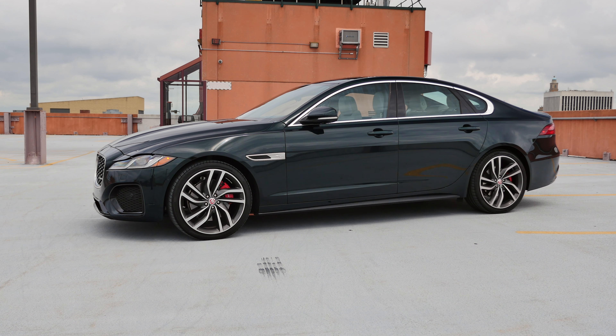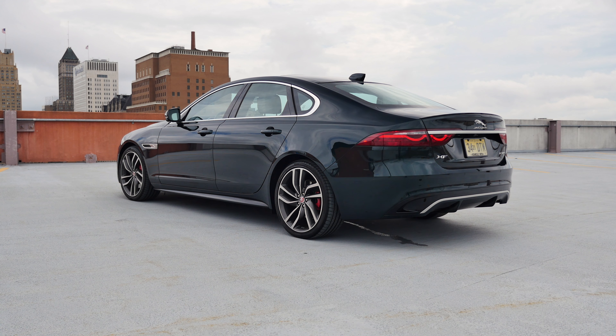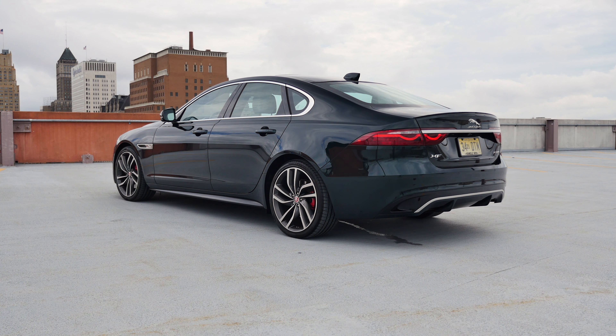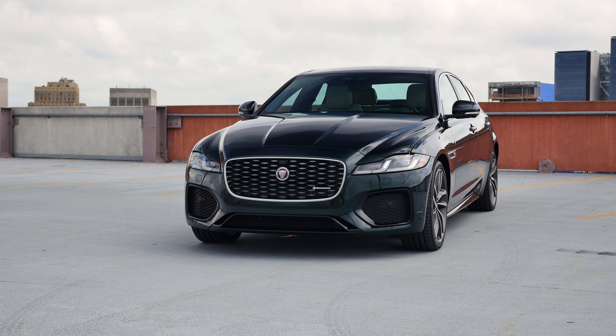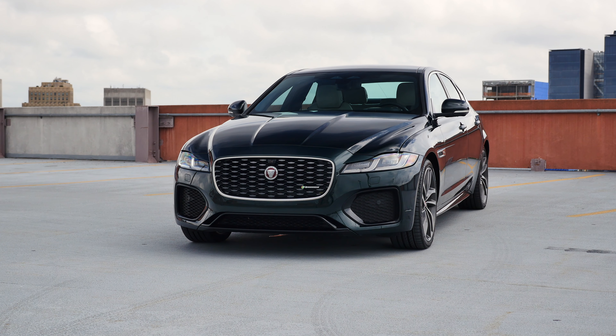For 2021 Jaguar refreshed the XF. The changes to the exterior are minor, but let's be real, that wasn't needed since the XF has been one of the most beautiful cars in the segment and it aged very well. Most of the updates are seen inside the XF, so let's start with that.